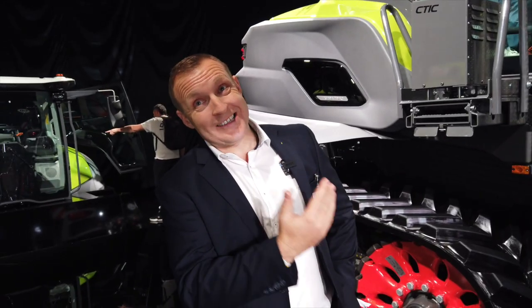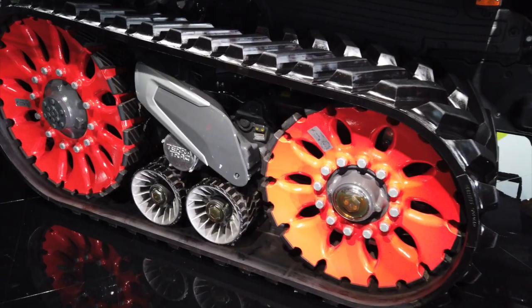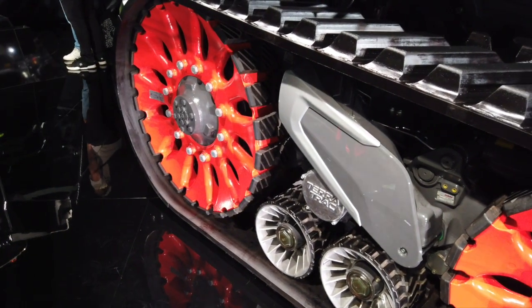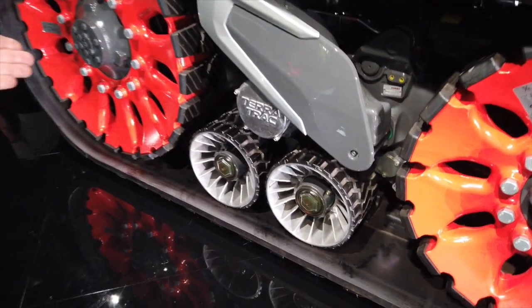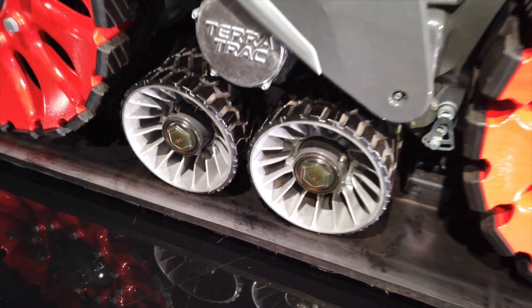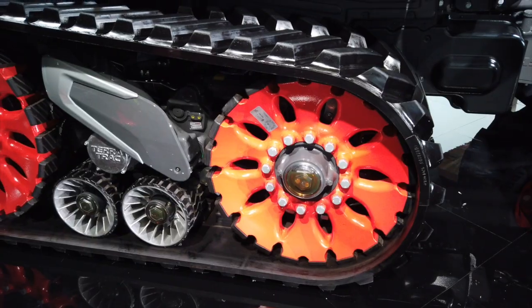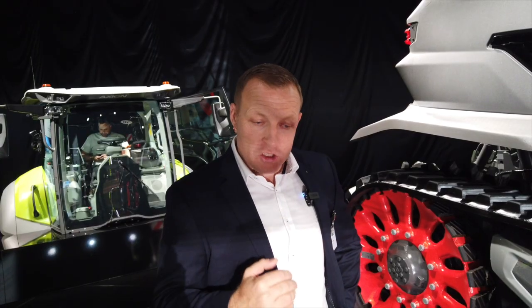The Terra Track unit also takes new content. You can see a visual change first — a new cover — but the mid rollers have also changed, with see-through oil caps and bolt-on mid rollers. We've taken the opportunity to extend the service life: we've pushed that to 750 hours, and we've extended the service life of the track unit as well to bring it into line.